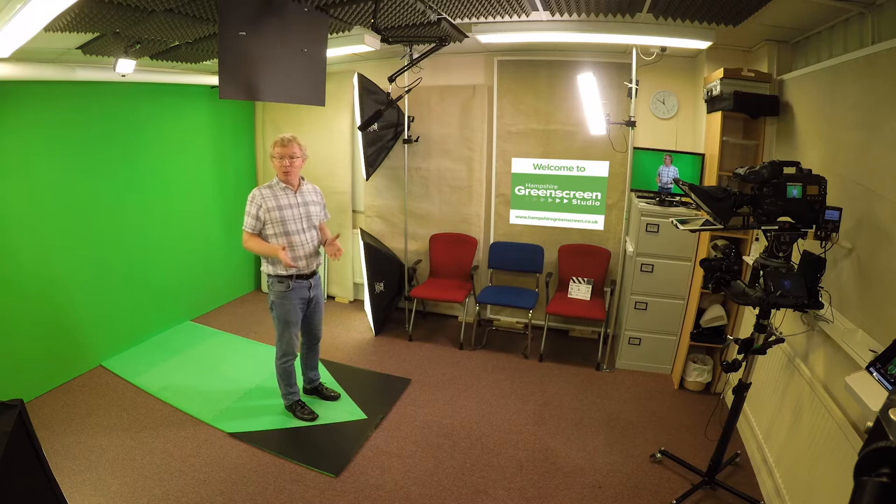Hi there, my name is Andrew Goode and I'd like to welcome you to the Hampshire Green Screen Studio. It's a bespoke green screen facility based in Hanville. It's really great for presentations to camera, both in a mid shot like this and a full-length shot as required.